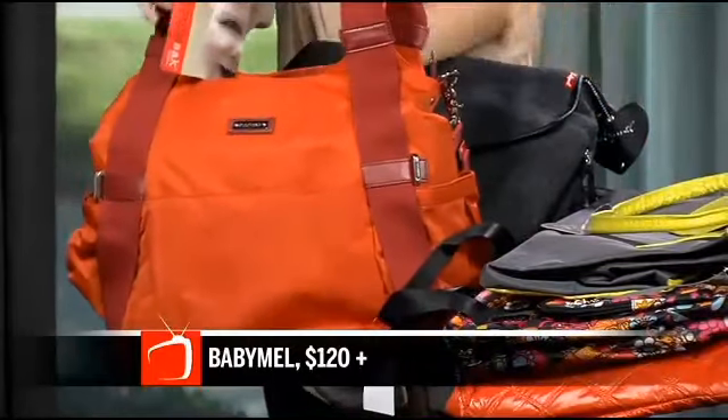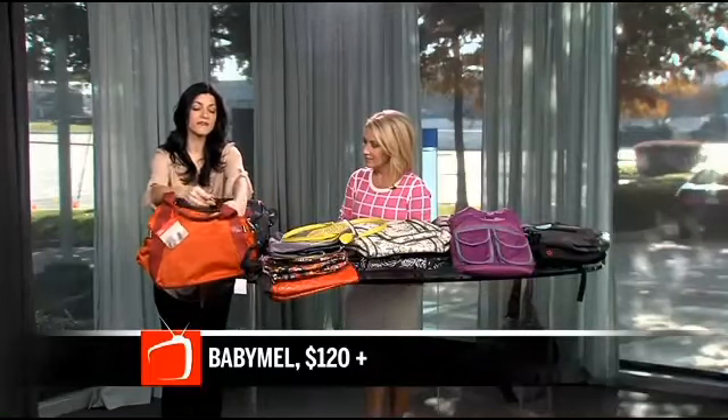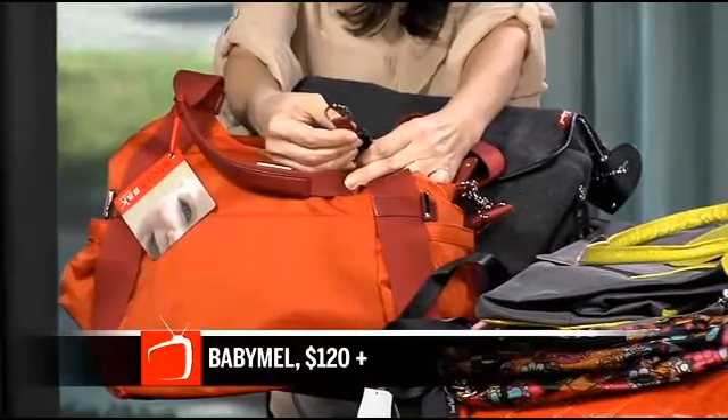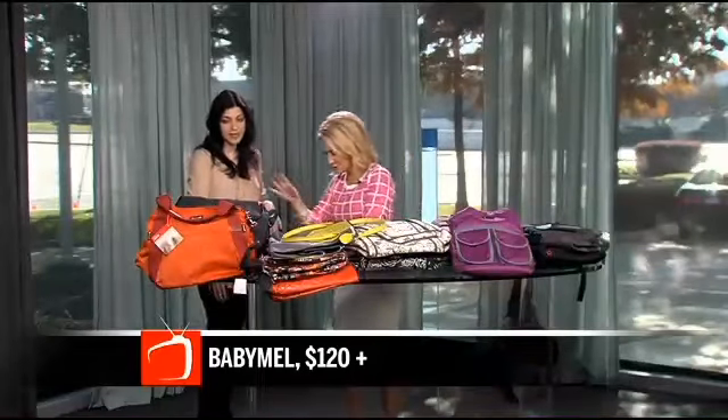They're great because you have quick grab handles, or you can do a shoulder strap. They've got really great key fobs so that your keys never get lost inside the bag, which is very smart, because you see a lot of moms digging for keys in the bottom of their bags — and trying to control their children at the same time.